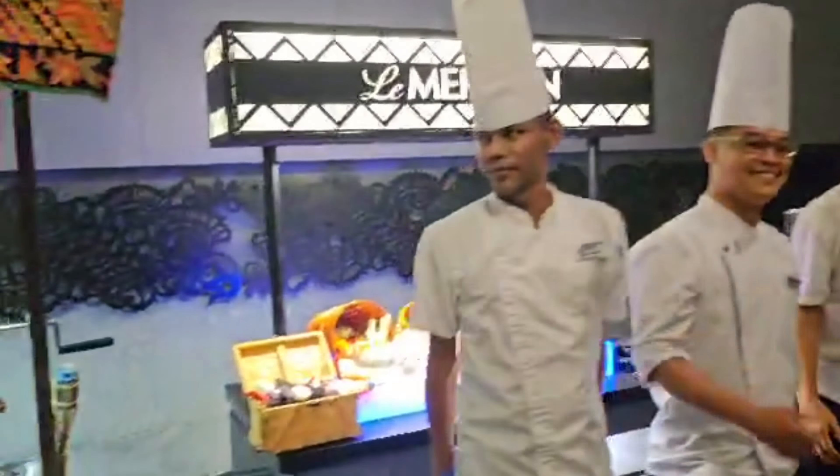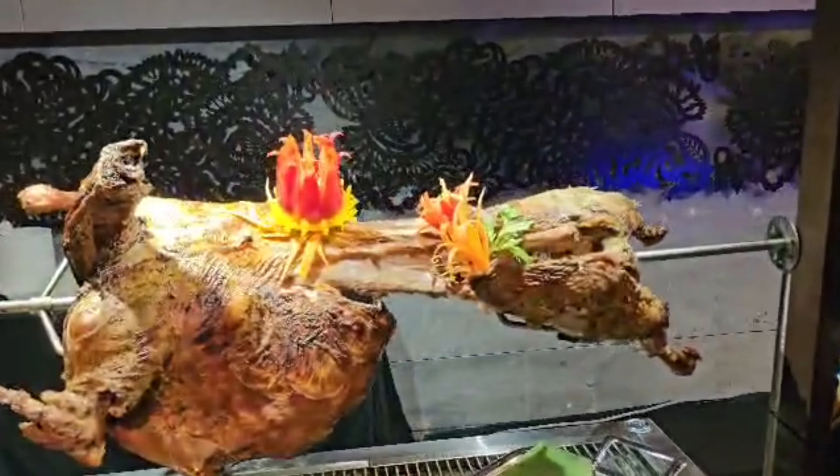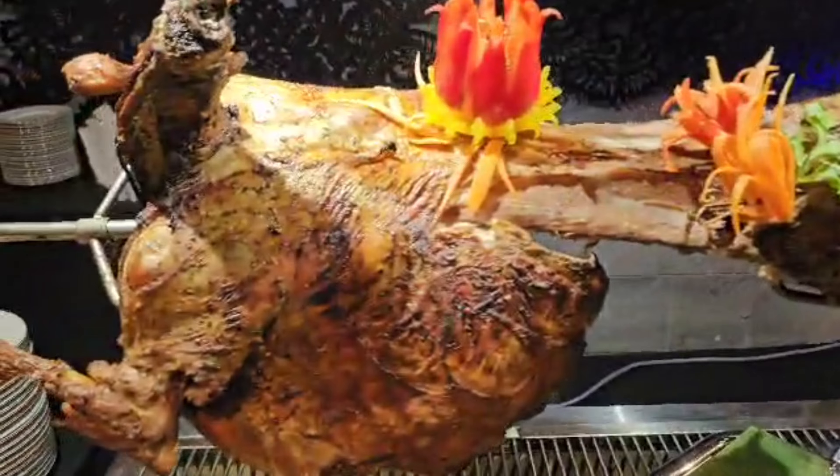Look at that! These are all the handsomest chefs. Hello! These are all the handsomest chefs of Le Meridian.